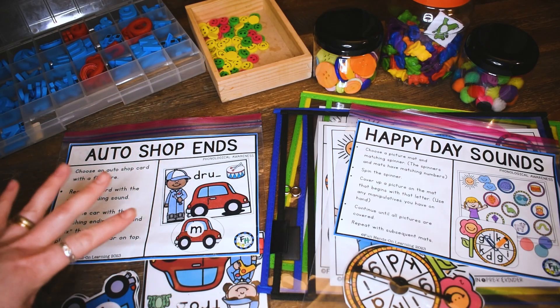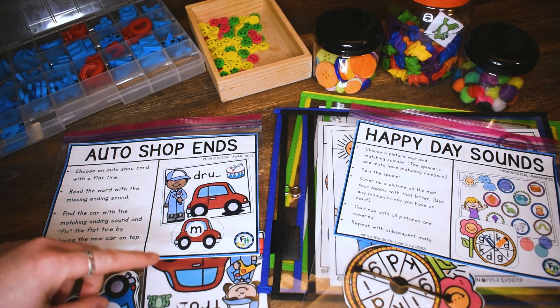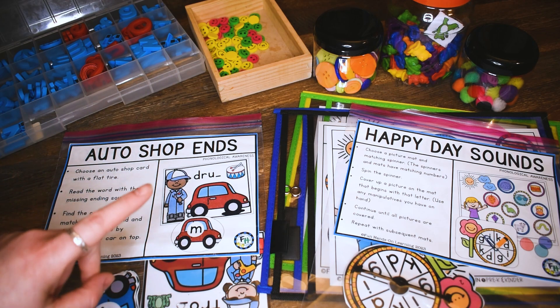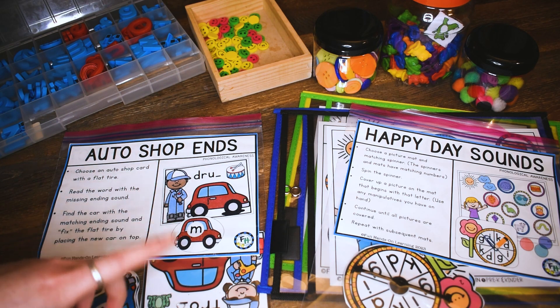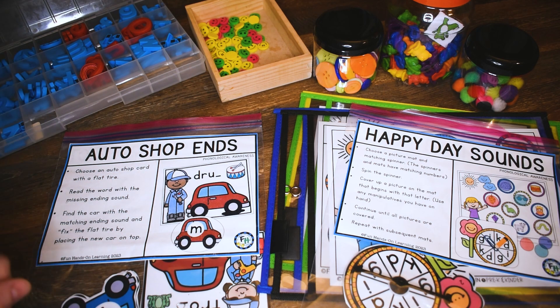Hi friends, it's Amanda here from Fun Hands On Learning. In today's video I'm going to show you two learning activities that I have just created that are going to be used with my pre-k and kindergarten children, and these activities work on literacy skills. So if you're excited to see them, let's go!